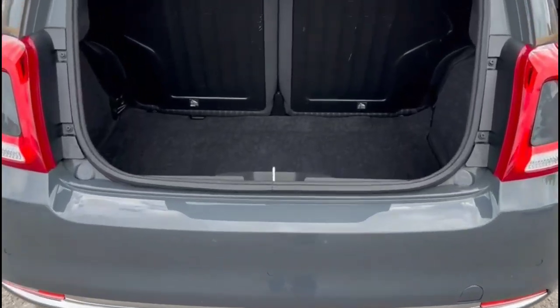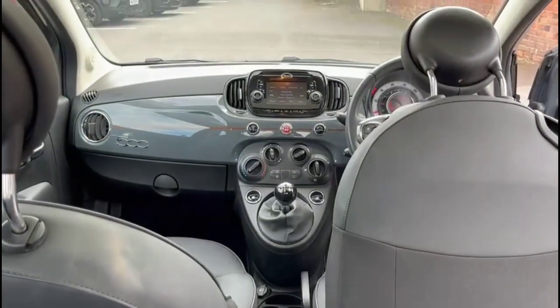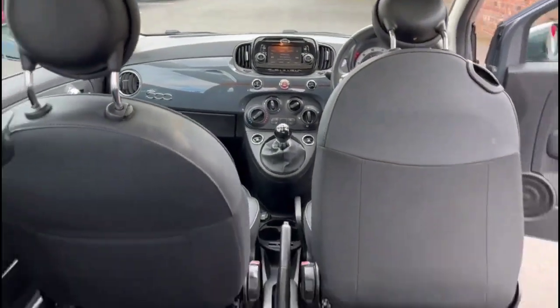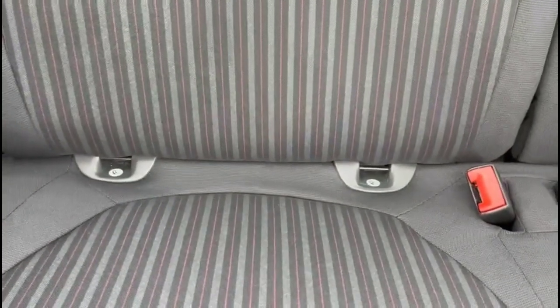With the tailgate open there's a spacious boot with a 50-50 split folding rear seat. As we look inside the rear, there is ISOFIX provision on both rear seats.